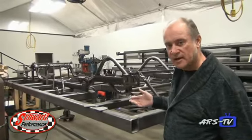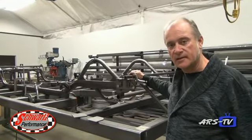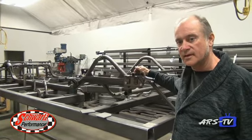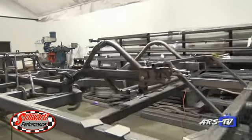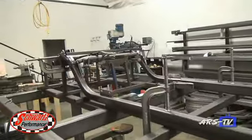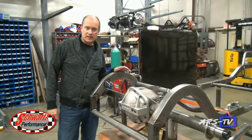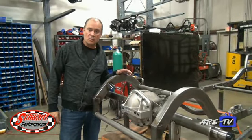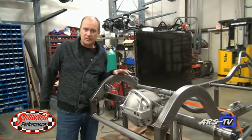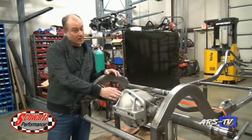We've constantly got chassis under production here at Schwartz Performance. This is a '69 Camaro chassis — one of everyone's favorite muscle cars of that era. Here's another one of our full frames for unibody cars. This one is a Mopar B-body, and we've got a Dana 60 rear end going in this one — a big, heavy unit, and he won't break that one.